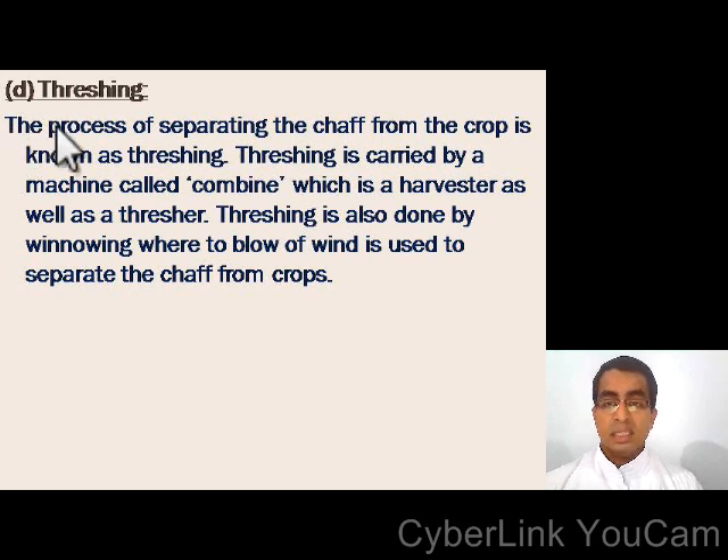Short note on threshing: the process of separating the chaff from the crop is known as threshing. Threshing is carried out by a machine called a combine, which is a harvester as well as a thresher. Threshing is also done by winnowing, where a blow of wind is used to separate the chaff from the crops.